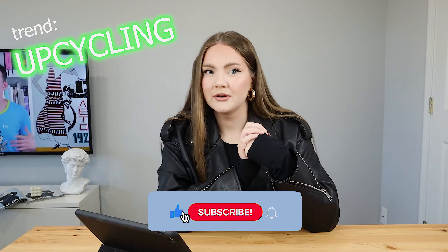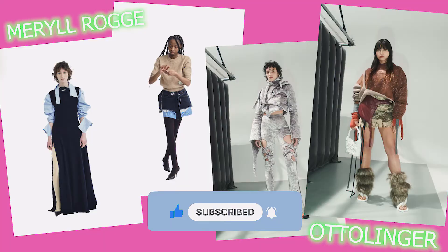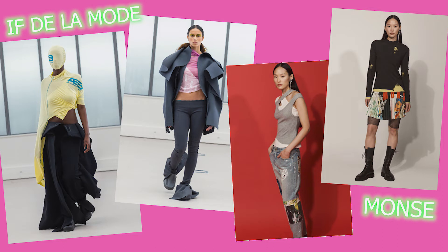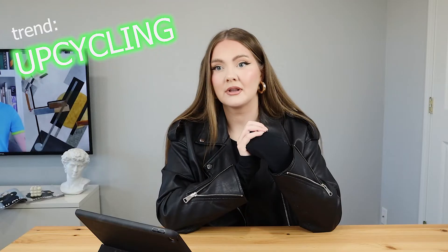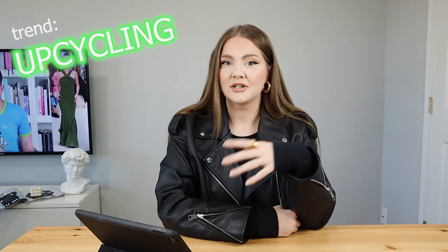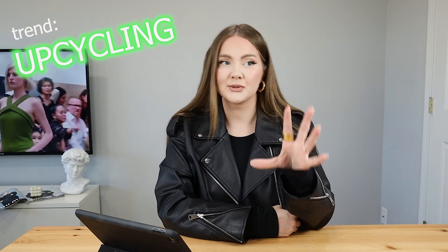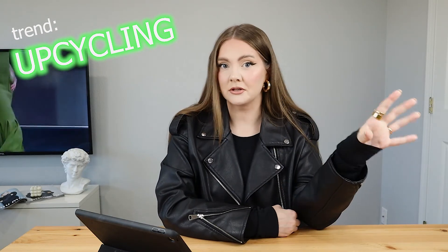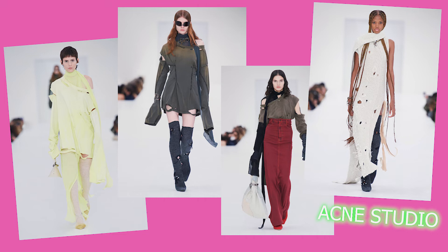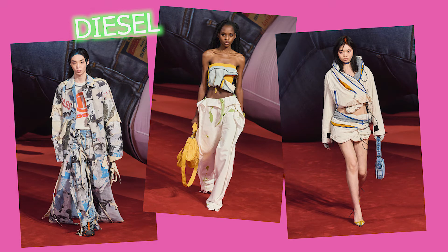The next pretty major trend I noticed is definitely upcycling. In general, it's because sustainability and mindful shopping have been gaining popularity over the last couple of years, and it reflects in fashion design. It's a nice trend to take inspiration from because we can always find something we don't really use in our closet and try to adjust it. Check out Acne Studios, Diesel, and a bunch of other brands for upcycling vibes.